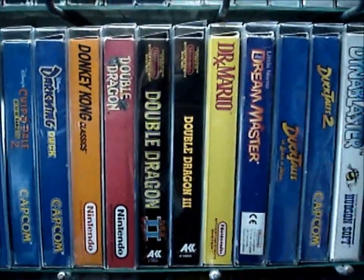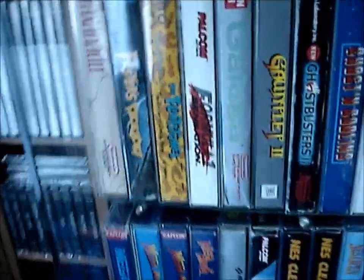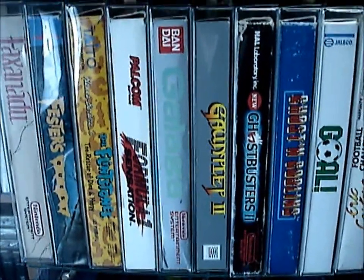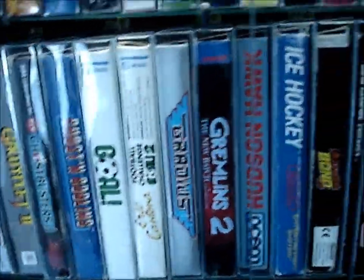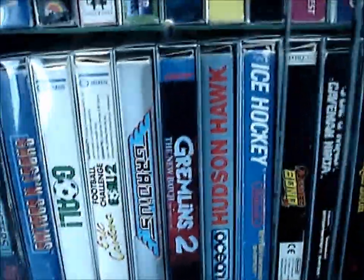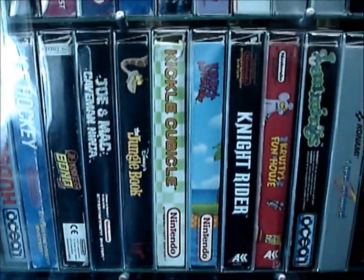Double Dragon. Galaga — very cool game. Used to have competitions with friends to see who could get the best score. Hudson Hawk. Many of these Ocean games released by Ocean are quite hard to find. They're not super rare, but they're definitely some of the most uncommon games out there.